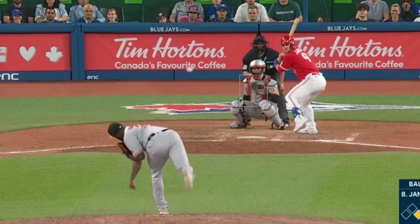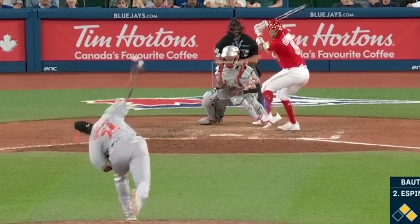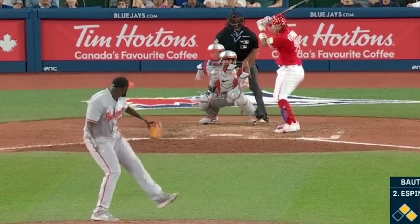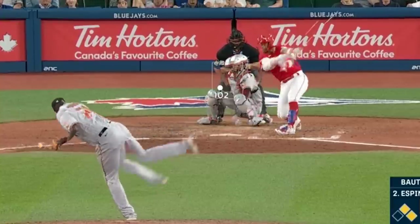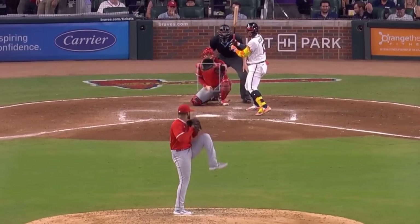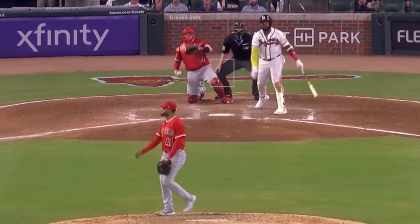Felix Bautista had this diesel and splitters. Here's an overlay of Bautista's 102 mile an hour fastball with a 90 mile an hour splitter — you can see what makes Bautista perhaps the most feared closer in baseball. Reynaldo Lopez was outstanding with his 101 mile an hour heater and these sliders.